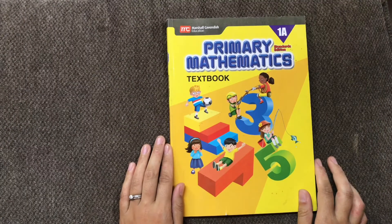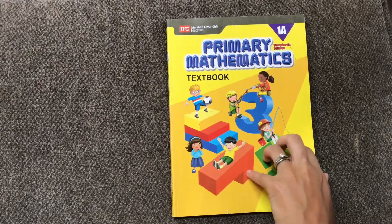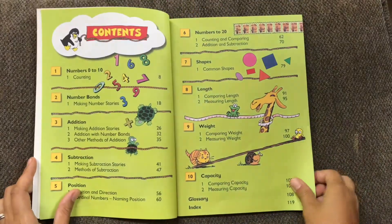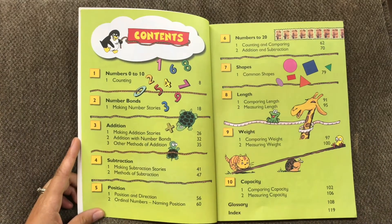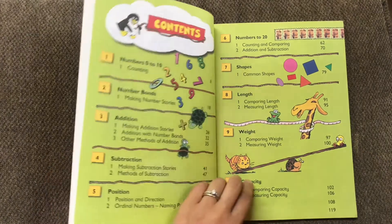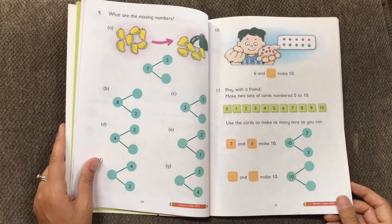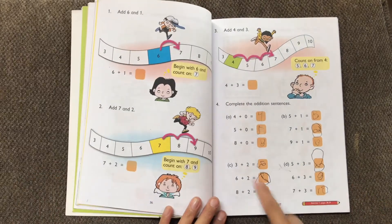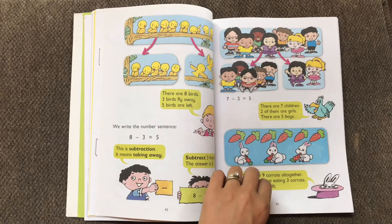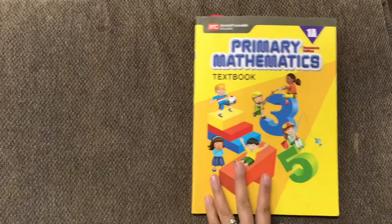Alright, here is level 1A of primary mathematics — this is the textbook. For all of these I'm basically just going to be showing the textbooks because these are probably the most helpful to determine what level your child is at. I like to show the table of contents because this is what shows you what will be taught in this level — your child might need this level or might be ready to move on to a different one if you've used another math curriculum already. Here are just some examples of exercises in the textbook. The workbook looks super similar, which is why I don't find it necessary to show you both.